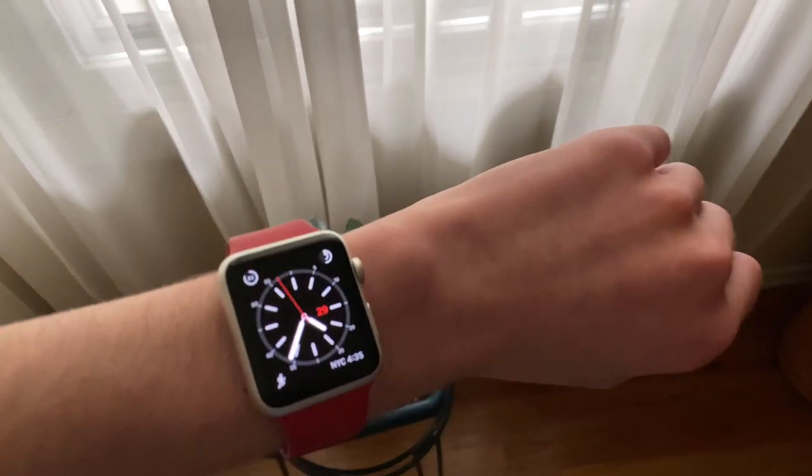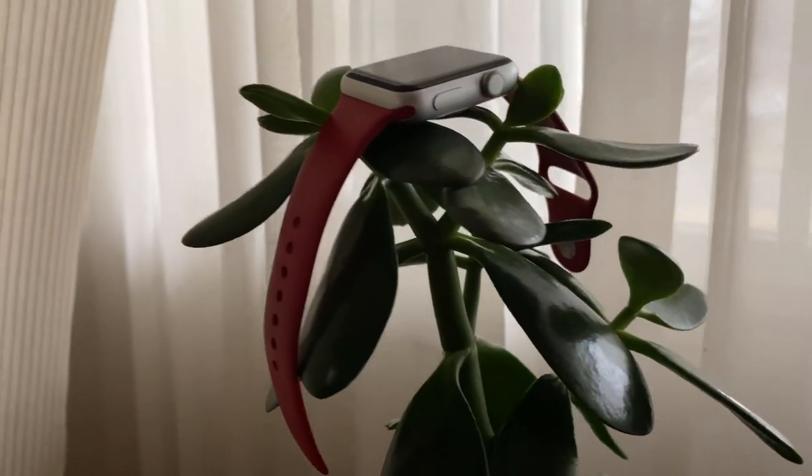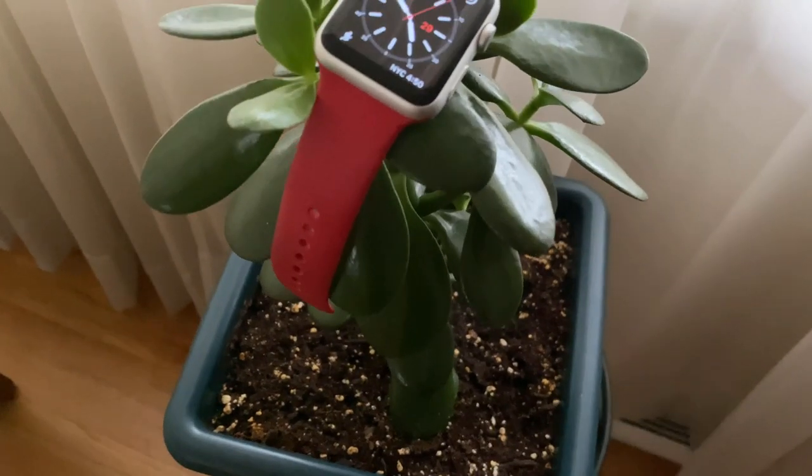Before we get into general performance, I'd like to mention that anything I say regarding performance will also apply to the Apple Watch Series 2, as they share the same exact processor. With that said, let's see how the oldest Apple Watch handles the newest software.